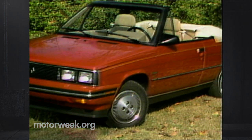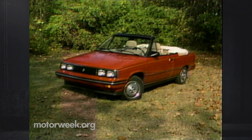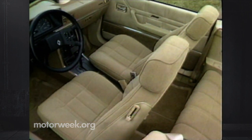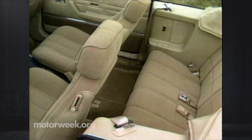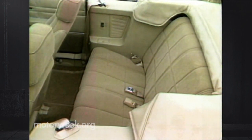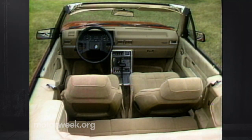All convertibles involve some compromises, but where it counts the Alliance is well done. Long for its compact class, the 97.8-inch wheelbase means that enough rear seat room could be left for two adults in back, as long as they're close friends. The Alliance pedestal front seat design continues as standard, which also helps rear seat foot room.